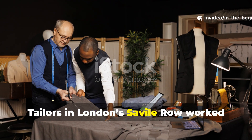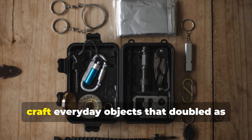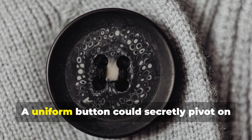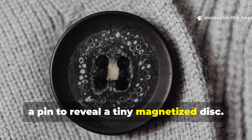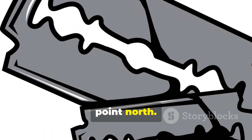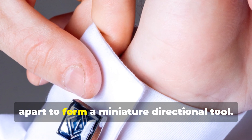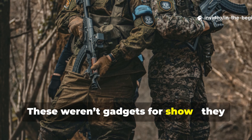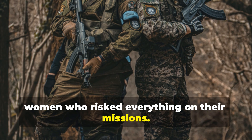Tailors in London's Savile Row worked alongside scientists and engineers to craft everyday objects that doubled as survival gear. A uniform button could secretly pivot on a pin to reveal a tiny magnetized disc. A razor blade could float on water and point north. Even a pair of cufflinks could be twisted apart to form a miniature directional tool. These weren't gadgets for show — they were field-tested and issued to men and women who risked everything on their missions.